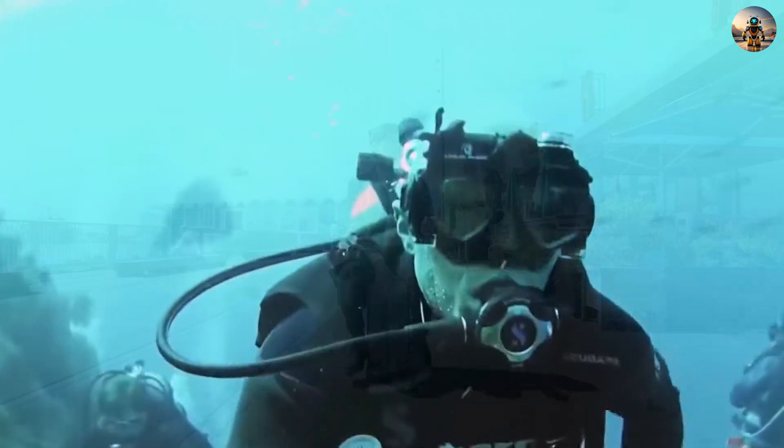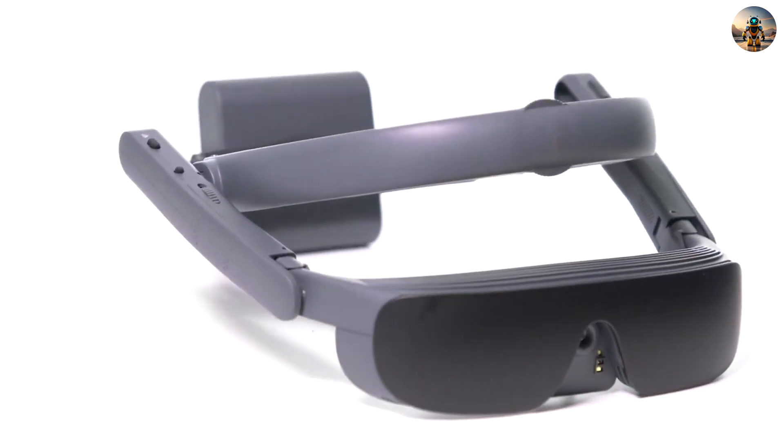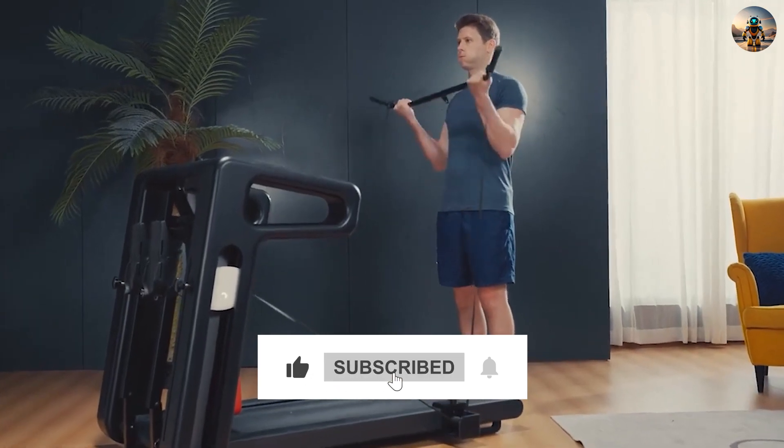That's it for today. Discover the extraordinary — witness the future with these 15 revolutionary gadgets. Share your thoughts, comment on your favorites, and subscribe for more cutting-edge innovations and tech updates.